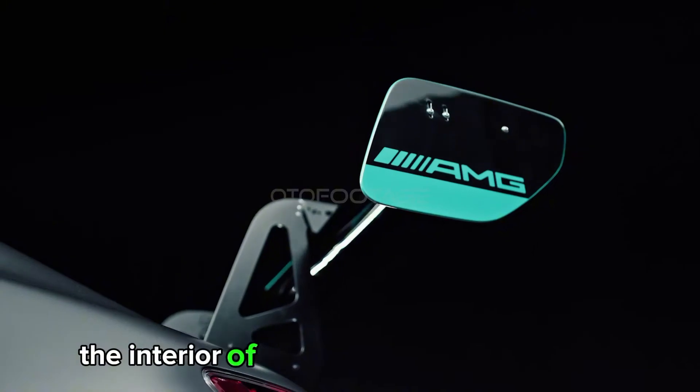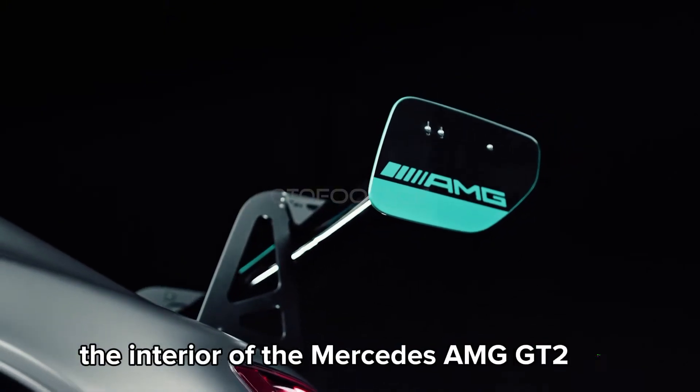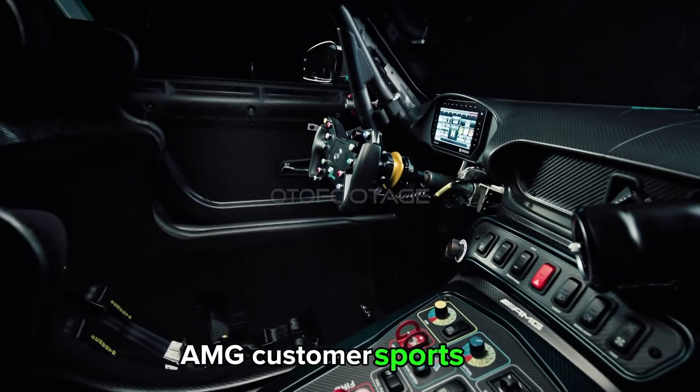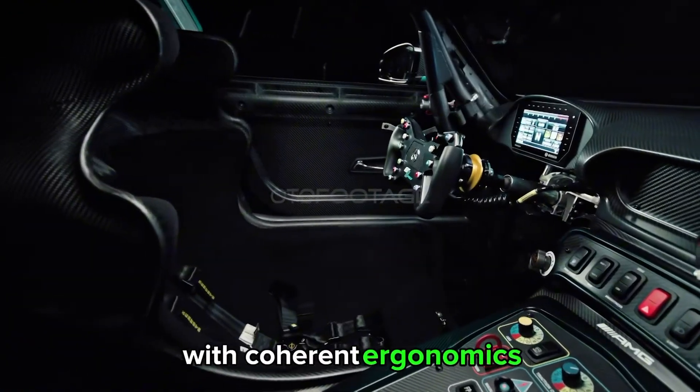The interior of the Mercedes-AMG GT2 Pro combines the typical user friendliness of the AMG customer sports cars with coherent ergonomics throughout the cockpit.